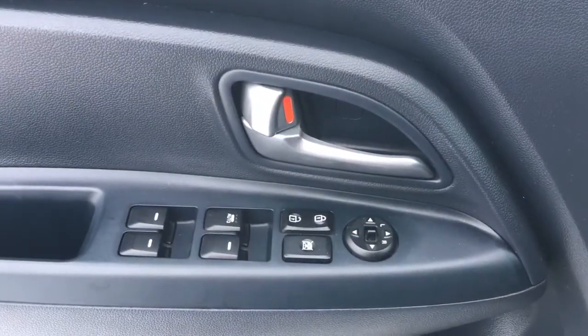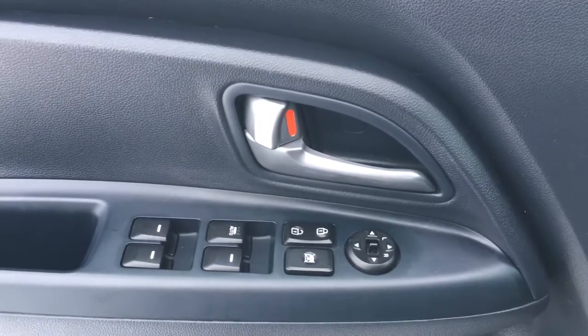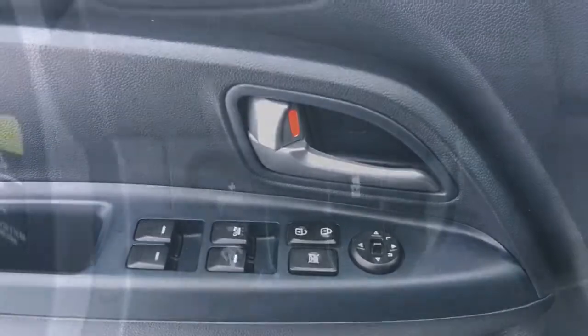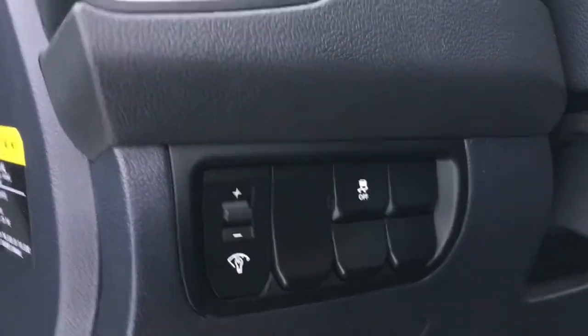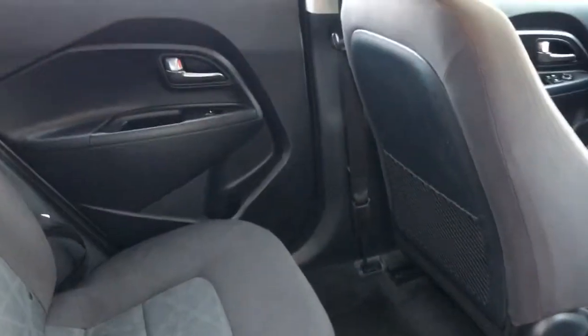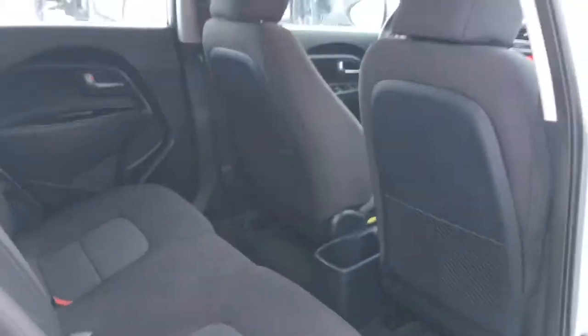This has power mirrors, power windows, power locks, window lock, and an automatic driver side window. To the left of the steering wheel are the traction control and dimmer knobs. There's a great amount of back seat foot space, and headroom is also fantastic.